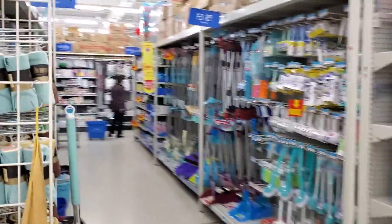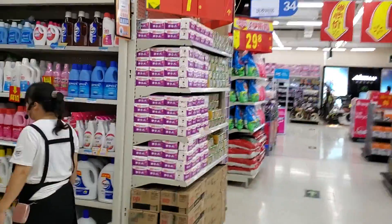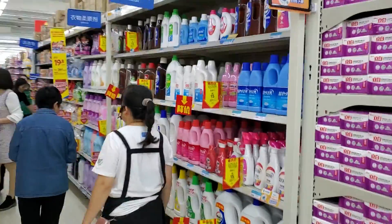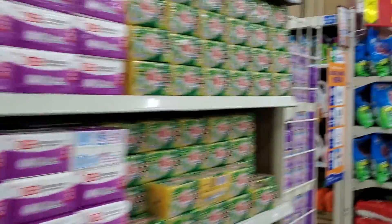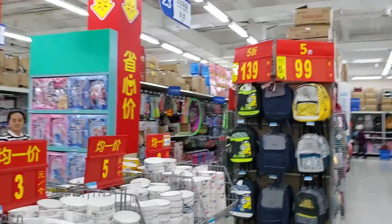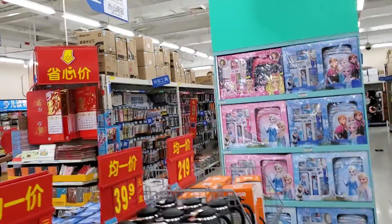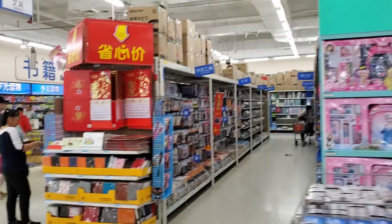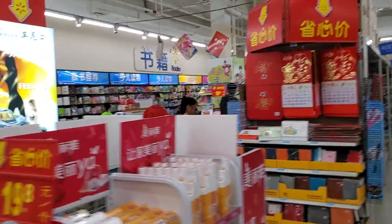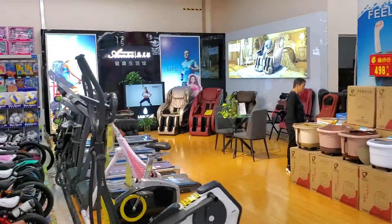Brooms, cleaning equipment, backpacks, toys, school supplies, school books, comfortable chairs.